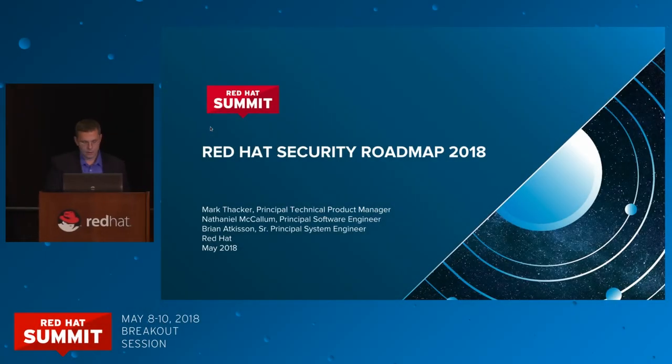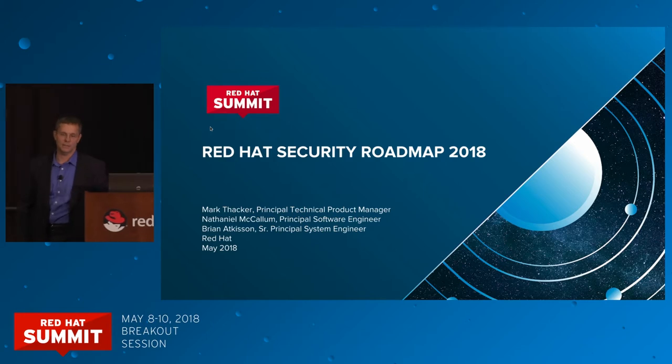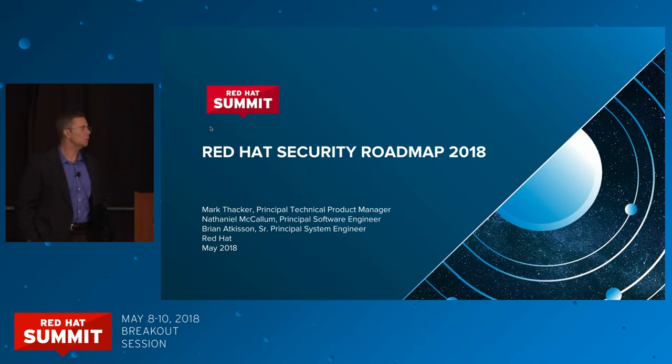Good morning, everyone. Well, good morning. My name is Mark Thacker. I'm the Principal Technical Product Manager for Red Hat Enterprise Linux Security. We are here to talk today about Red Hat Security and what the roadmap is.